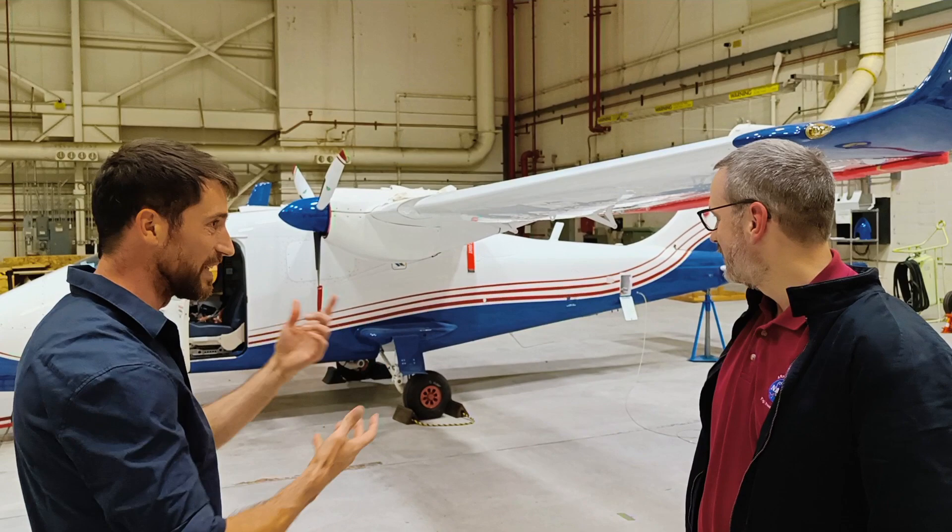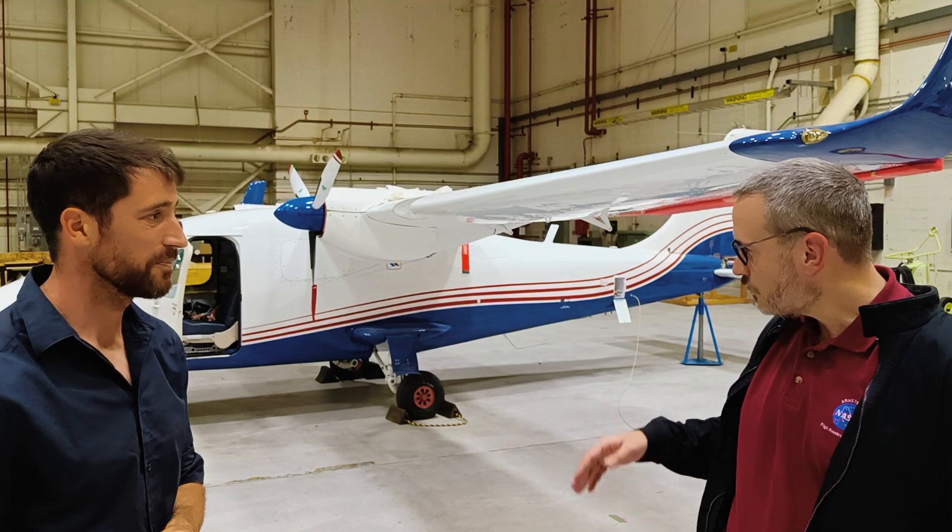Hey Sean, good to meet you. Thanks for taking the time. So maybe walk us through the project from start to finish. This is the donor plane - please explain the goals of the project. We wanted to use electric propulsion technology and change what we were doing with airplane design. So we took this Tecnam four-seat airplane - it's a P-2016 T - and we built an electric propulsion system for it.